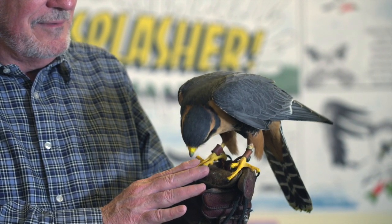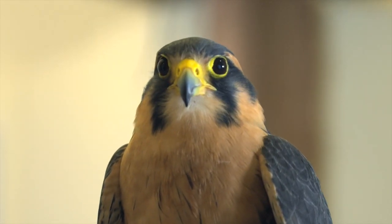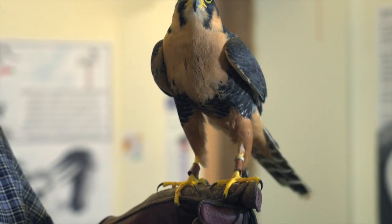I think it's important for young people to realize that our raptors at one time were in serious trouble. A lot of them were near extinction, and we got together as a government and a people and protected them, and they've come back.